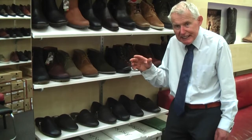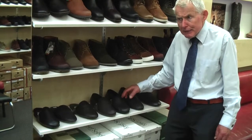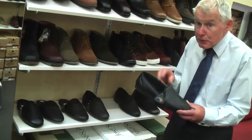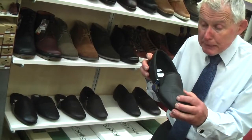Hi, I'm Newark Macmillan of Mark Kendall Shoes, and I'd like to show you some of our lovely slipper range. These particular slippers are made in New Zealand, and they're made of deer skin, which makes a very soft slipper.